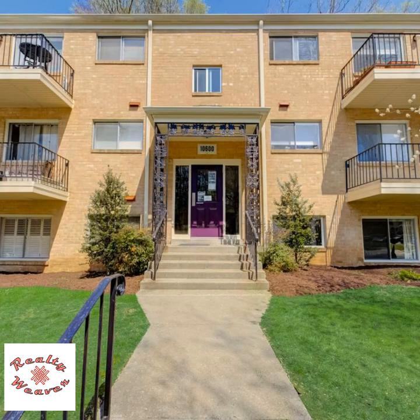Welcome to Parkside condominium community in Bethesda. This is one of the largest one-bedroom units in the community, and here are the features that you will enjoy.